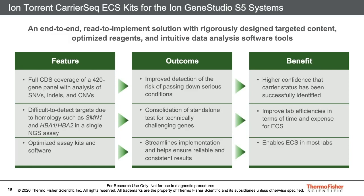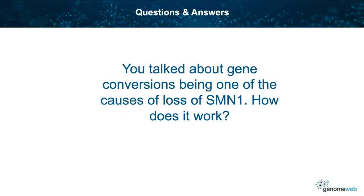Thank you so much for taking the time to listen to me today. Now let's start the Q&A. The first question: you talked about gene conversions being one of the causes of loss of SMN1 — how does that work?